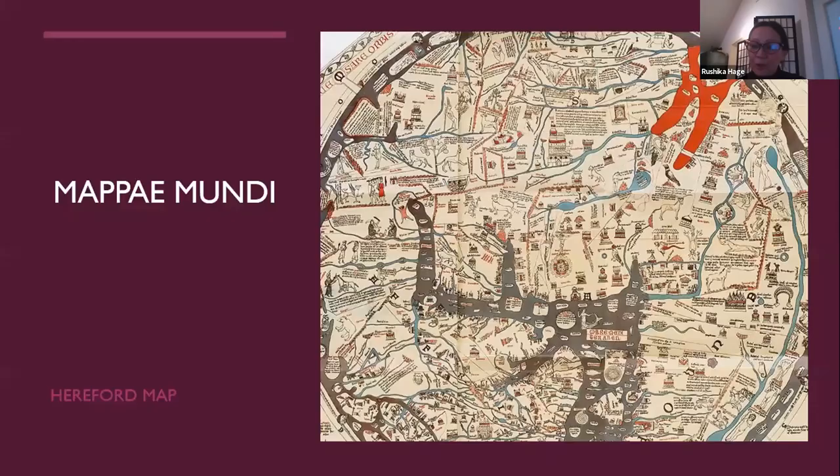These T-O maps eventually evolved into more sophisticated mappae mundi, like the Hereford Map from about 1300 — one of the largest mappae mundi and extremely beautiful. This is a very different kind of medieval map from portolan charts. It has a much more stylized representation of the world: Jerusalem is at the center, and in many ways this has absolutely no relationship to the portolan charts we're talking about.